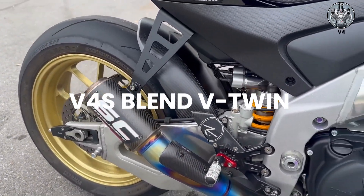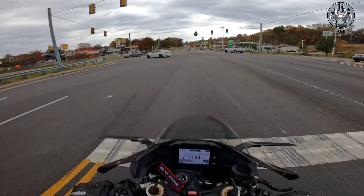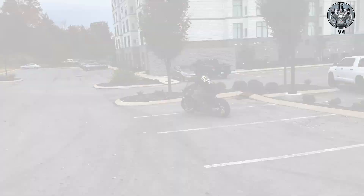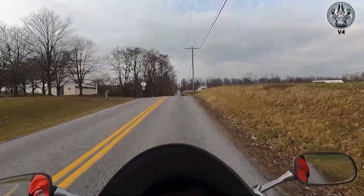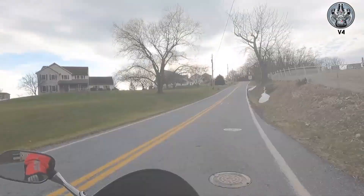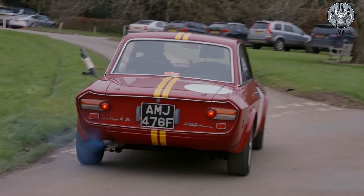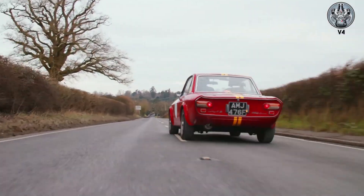V4s blend V-Twin character with inline-four smoothness. The sound is unique: rougher than an inline four, smoother than a V-Twin, with its own distinctive growl. Honda's VFR series uses gear-driven cams that create a distinctive whine mixed with the V4 growl. When VTEC kicks in, the sound sharpens dramatically. The Lancia Fulvia's narrow-angle V4 sounds agricultural but purposeful — it's the sound of Italian engineering solving problems with complexity.